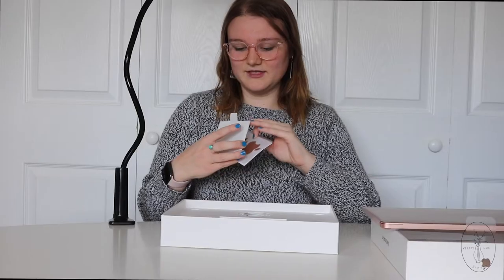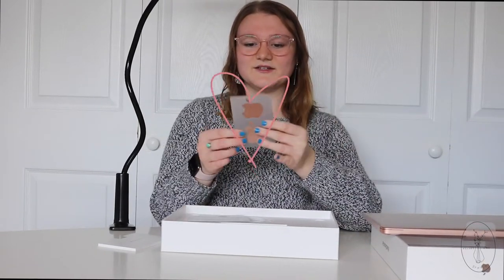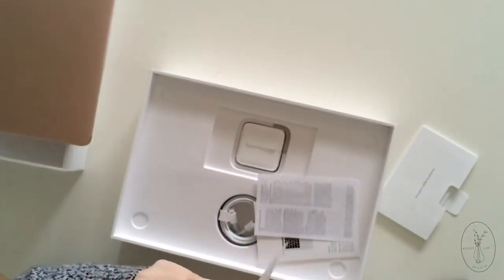This is probably directions — how to use it. MacBook Air. Oh, the gold stickers! I love that the stickers come in the color that you get your MacBook — that's a nice detail. Good job, Apple.